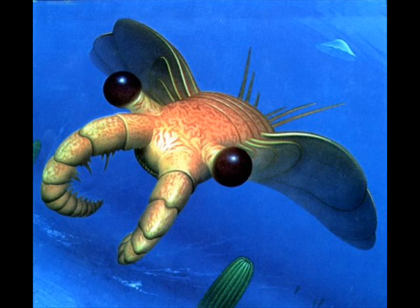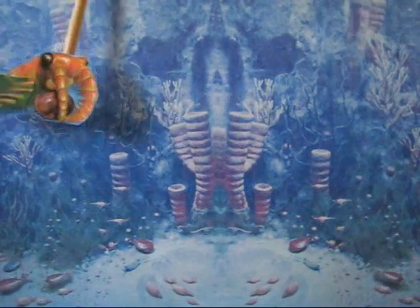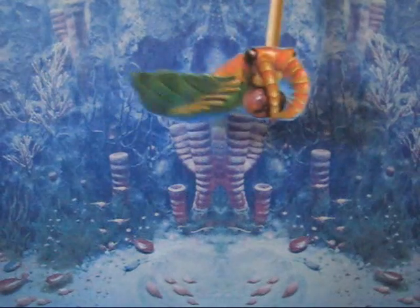Starting with this. I mean seriously, look at that thing, it's just ridiculous. This is Anomalacaris, the T-Rex of the Cambrian period, reaching a length of about one metre. It had a mouth composed of a series of overlapping plates, like a pineapple ring with serrated prongs in its centre.